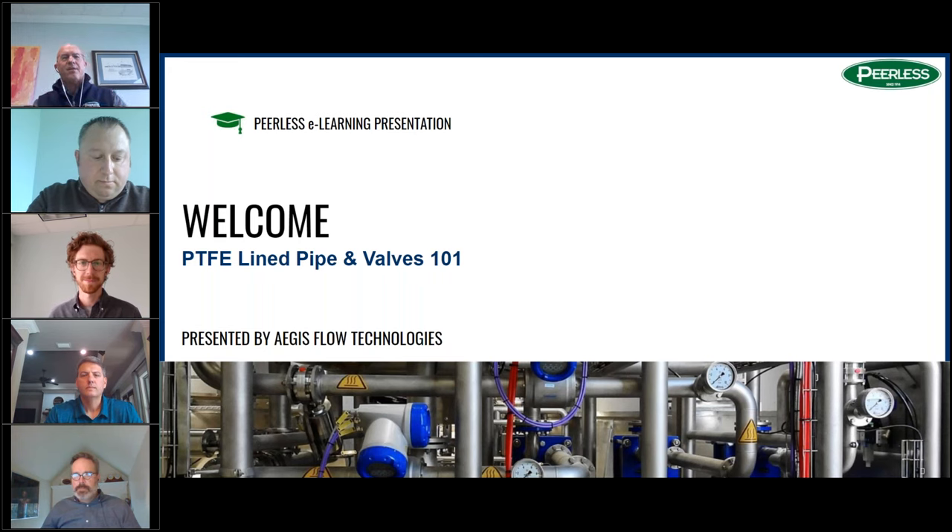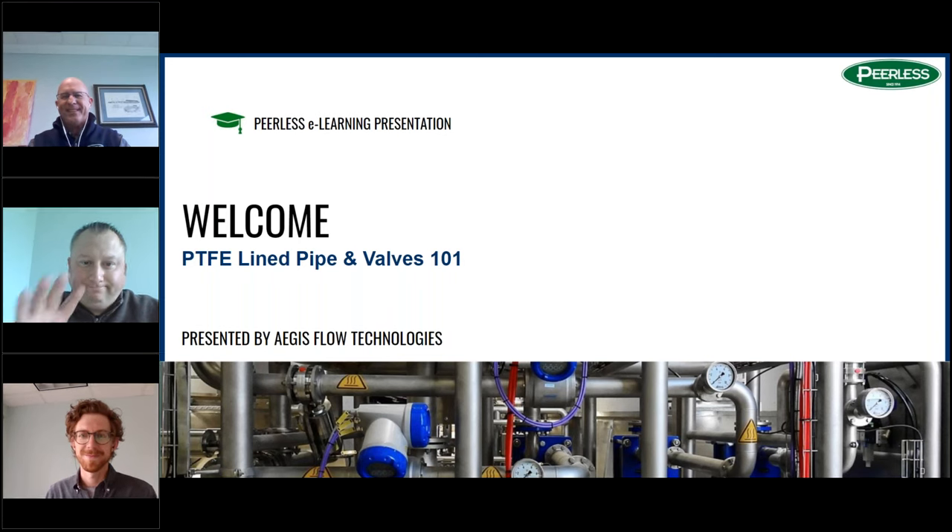Good morning, everybody. Thanks for spending another Wednesday morning with us. Today we have Johnny Thompson with us from Aegis. The rest of us are from Peerless, and we're going to discuss Teflon line pipe and valves 101 and fluoropolymers in general. With that, we're going to remove our faces from your face and get going on it.